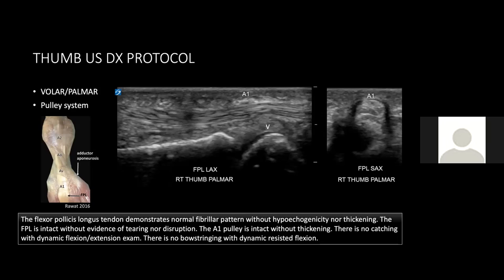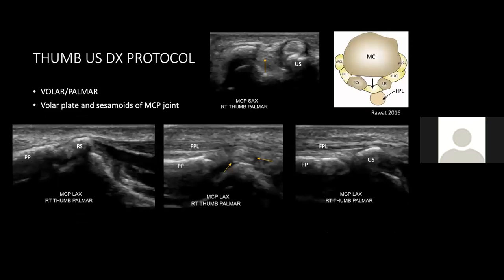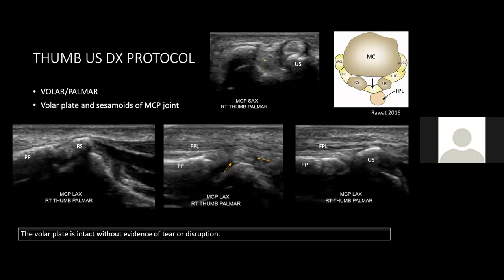We get a really nice look at the volar plate here, so I move on to that next in more detail. The volar plate of the thumb MCP joint is unique in that it connects to sesamoid bones. You can best find it in short axis when both sesamoid bones are in view, then turn to long axis scanning radially to the radial sesamoid and then ulnar to the ulnar sesamoid, with the volar plate best visualized in between. For the report: the volar plate is intact without evidence of tear or disruption.